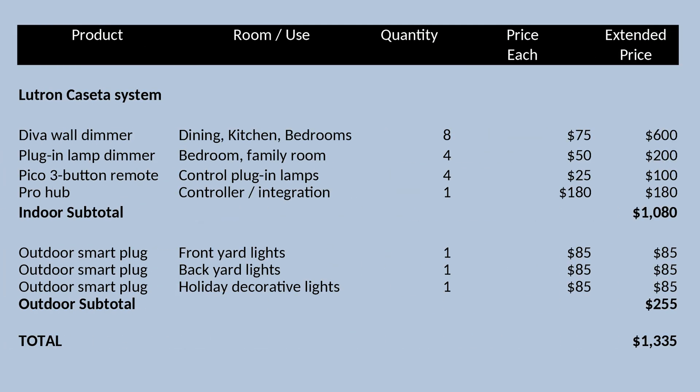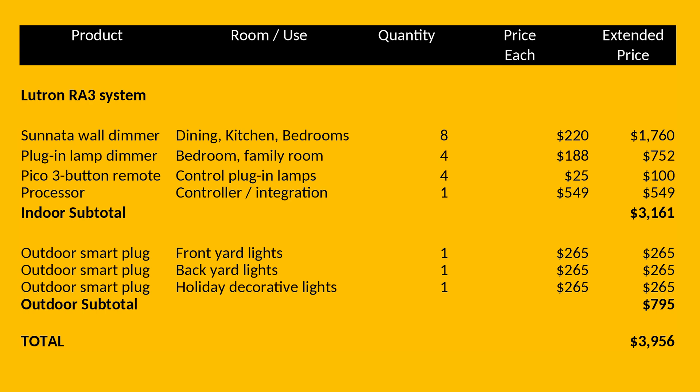A typical Caseta setup with a handful of dimmers, switches, lamp modules, and Pico remotes might cost a few hundred dollars, stretching to a couple thousand for a large home. A RA 3 system is a whole other scale. With dimmers, physical keypads, processors, and integration gear, the hardware alone can run from a few thousand dollars to well over fifty thousand dollars for a large home or estate — and that's before design, installation, and professional programming, which often adds significantly more.